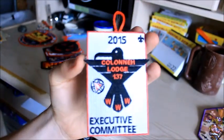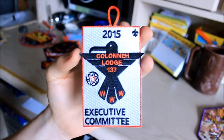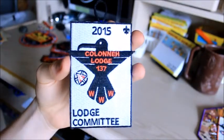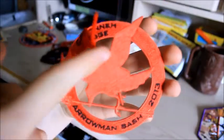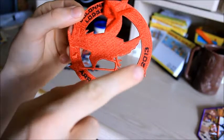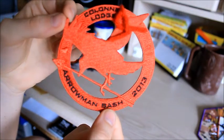The 2015 Kalani Lodge 137 Executive Committee patch, because I am on the Executive Committee. Before that I was on the Lodge Committee, so here's a black patch — same basic thing, but I was on that before I got moved to Executive Committee just a couple months later. This is from Arrowman Bash 2013 — Kalani Lodge, Arrowman Bash 2013. The theme was Catching Fire, since the Hunger Games had just come out.